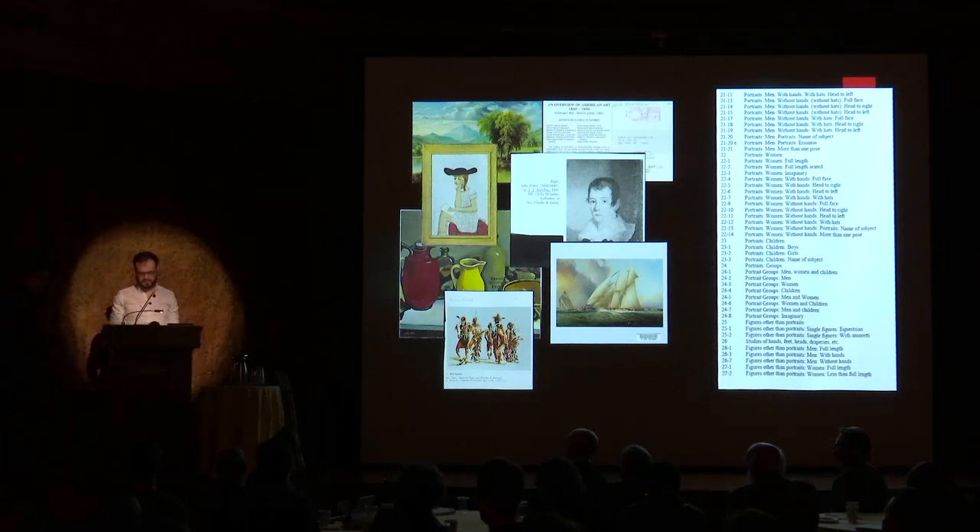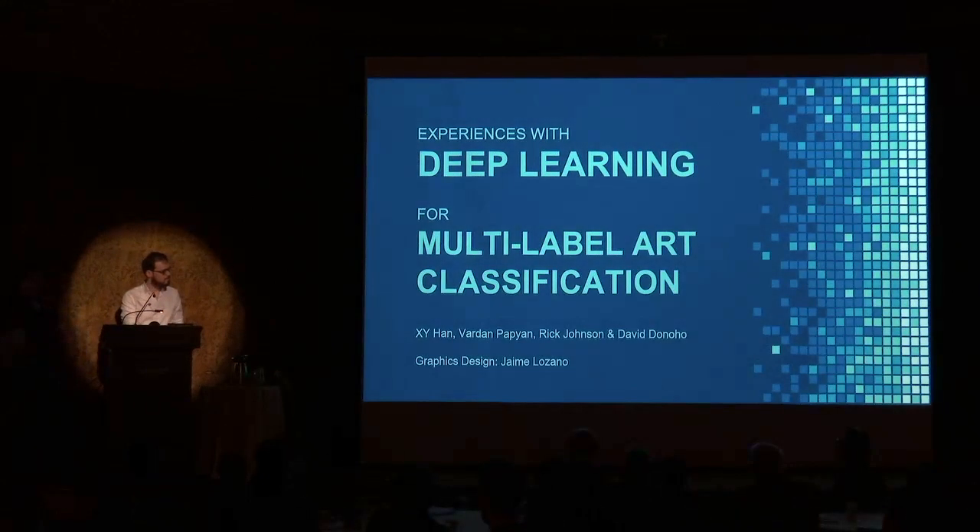Hello, my name is Vardan and this is XY, and our topic for today is experiences with deep learning for multi-labeled art classification. This is a joint work with Rick Johnson and David Donald, both of whom are in the crowd. I would like to thank Jaime Lozano for the graphics.